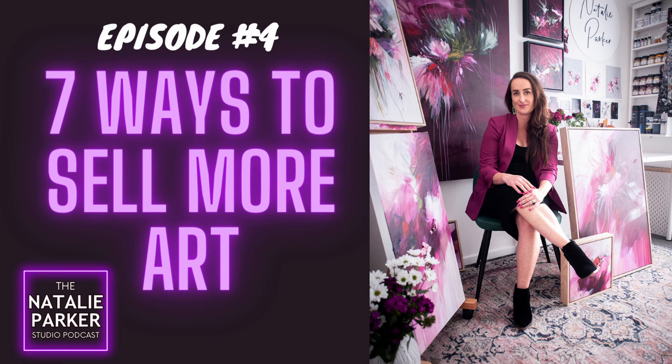Hey there, artists, and welcome to today's episode. Art sales — whether you're new to selling your work or you've been selling for many years, we can all agree we would all like more sales. Often, the biggest reason I see artists not getting the sales they want is simply because they aren't creating the opportunity for the sale.